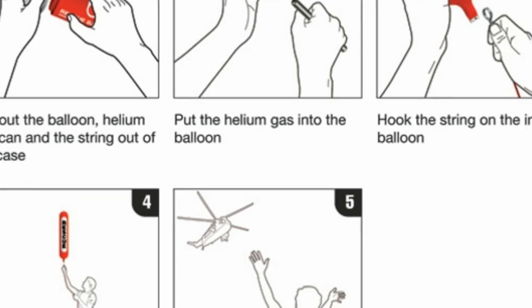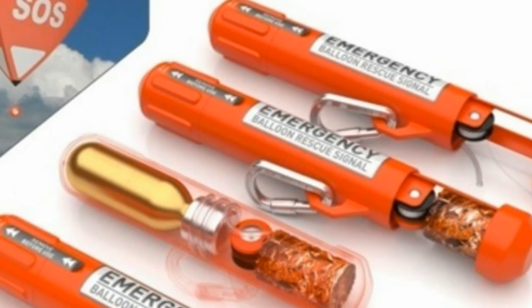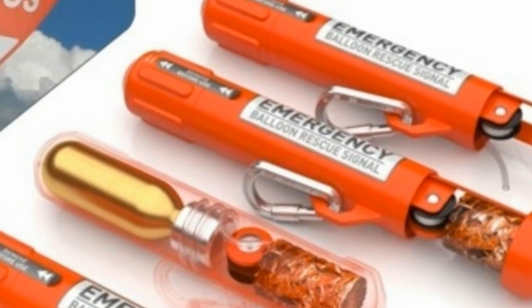Then you twist the base and a helium cartridge fills the balloon, which rises 150 feet into the air.